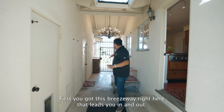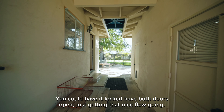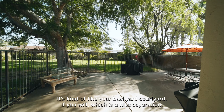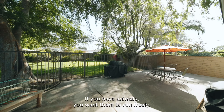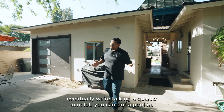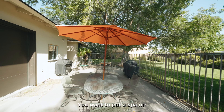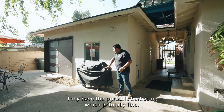Did you enjoy those bedrooms? Pretty large, right? Outside, you're in for a treat. First, you've got this breezeway right here that leads you in and out. It's got a courtyard gate, which is perfect — you could have it locked, or have both doors open, just getting that nice flow going. You have this gated area here — it's kind of like your backyard courtyard, which is a nice separation. If you have animals, you want them to run freely, not bother this area. If you have people over, and we're talking a quarter-acre lot, you can put a pool in — you have the security gate already.